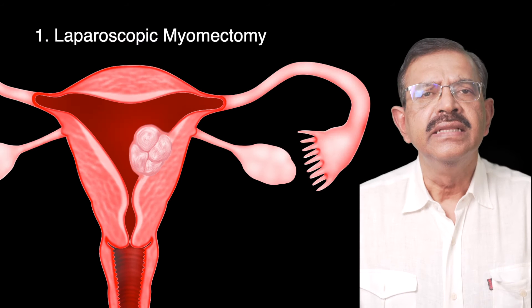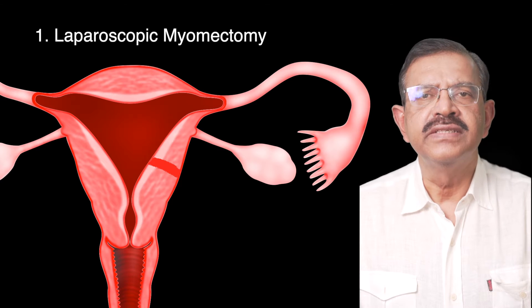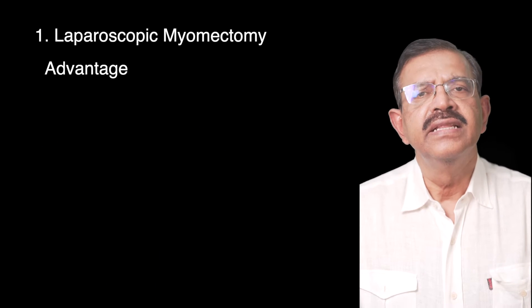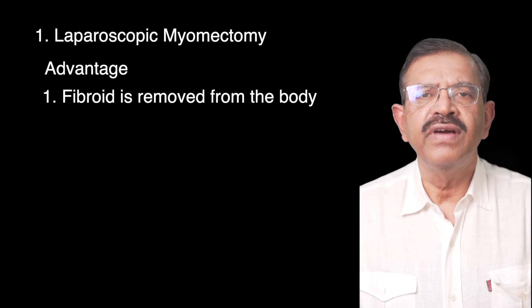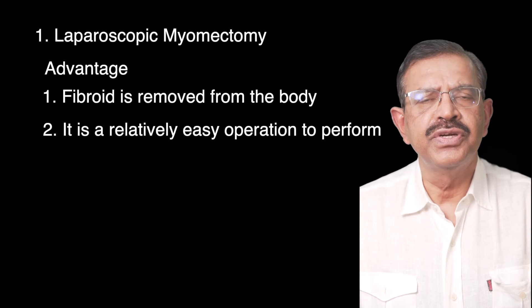Option 1: Laparoscopic myomectomy. This is a surgery where an incision is made on the uterus and the fibroid is removed. The uterus is then sutured in layers. The advantage of this method is that the fibroid is removed from the body, and it is a relatively easy operation to perform.